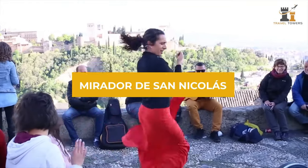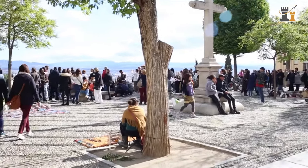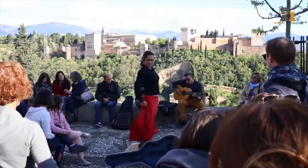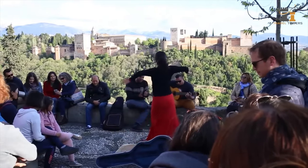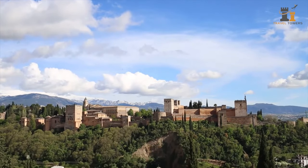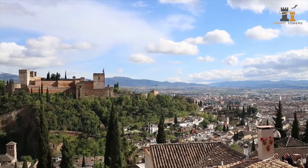If you've googled Granada, you've probably seen pictures of the famous viewpoint from the Church of San Nicolás — the Mirador de San Nicolás. From the church, you'll have a perfect lookout to gaze at the Alhambra and the gorgeous Generalife Garden. Have your camera ready, because this spot is Instagram-worthy.